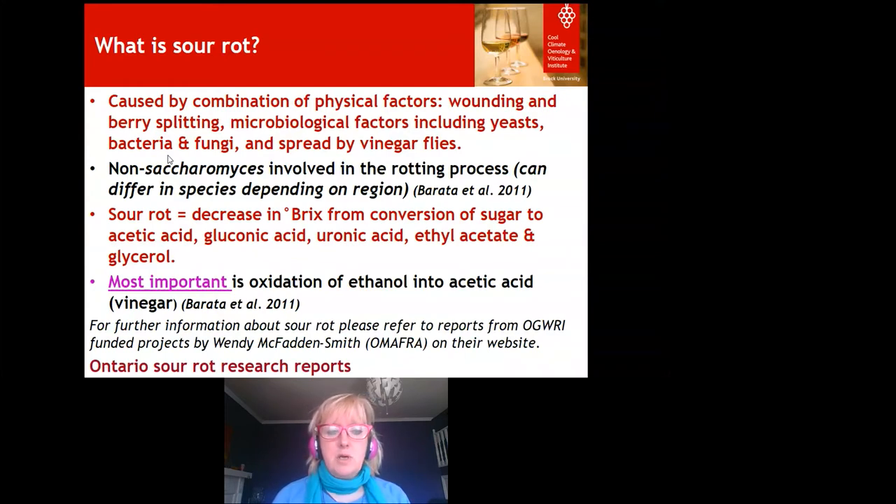At this stage I'm going to leave the sour rot vineyard aspect and direct you to my colleague Wendy McFadden-Smith at OMAFRA. All her reports are on the OGWRI website — go to OntarioGrapeAndWineResearch.com and look at the projects to see the project reports about sour rot in Ontario. It is a problem that can also occur in Germany, Portugal, Spain, and Italy.